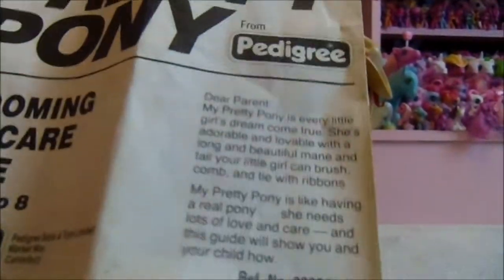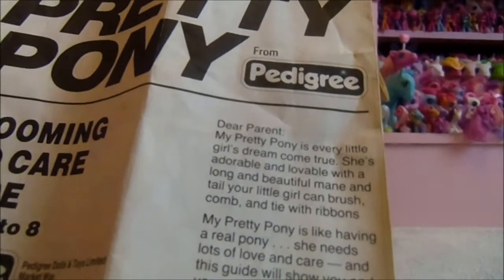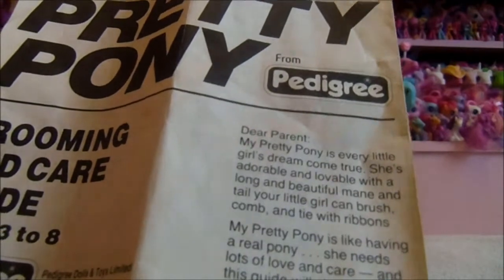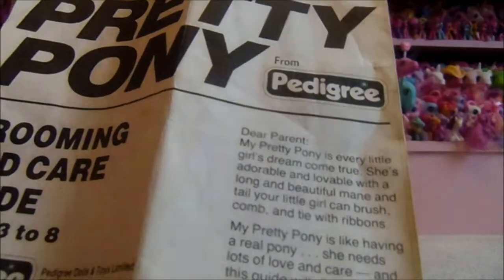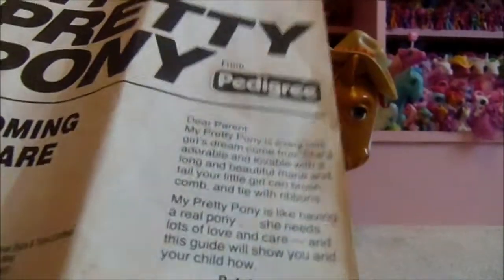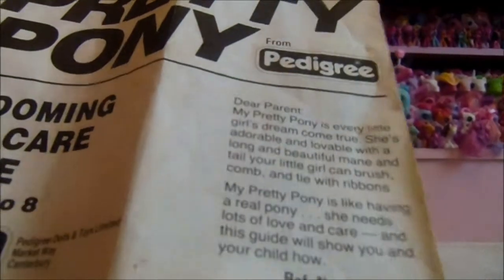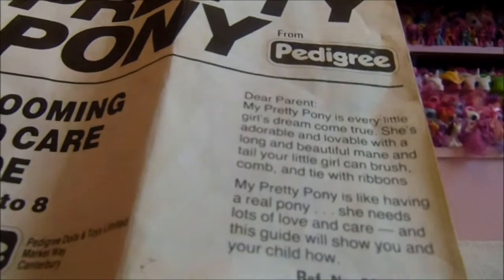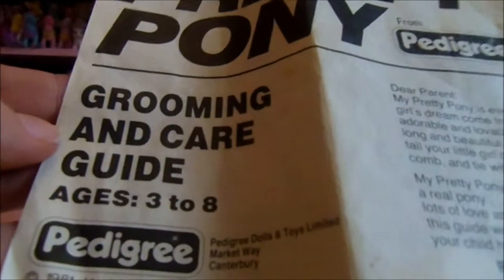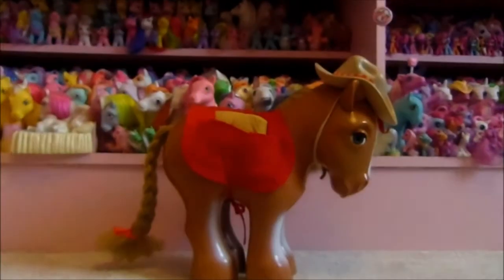Dear parent — My Pretty Pony is every little girl's dream come true. She's adorable and lovable, with a long and beautiful mane and tail your little girl can brush, comb and tie with ribbons. Very sexist in those days — little boys couldn't play with My Pretty Pony. My Pretty Pony is like having a real pony; she needs lots of love and care. This is a grooming and care guide. Ages three to eight. Girls only.